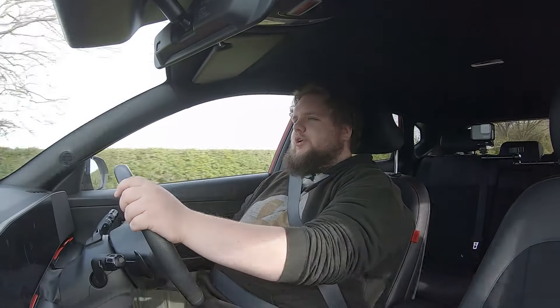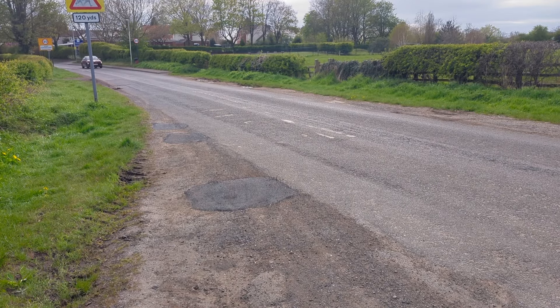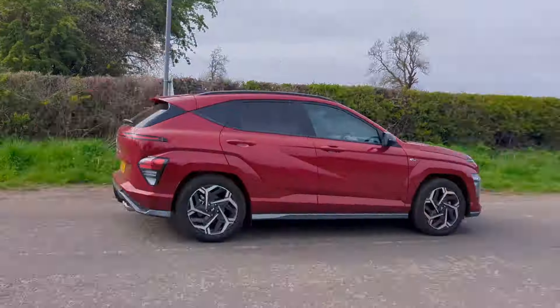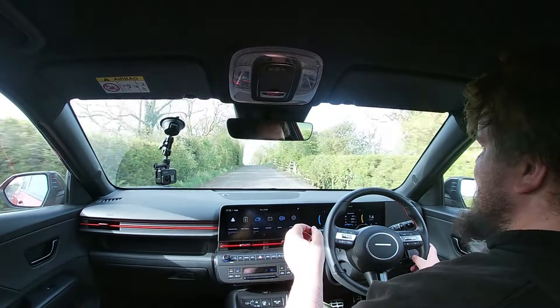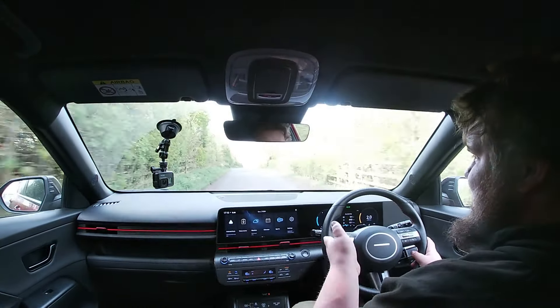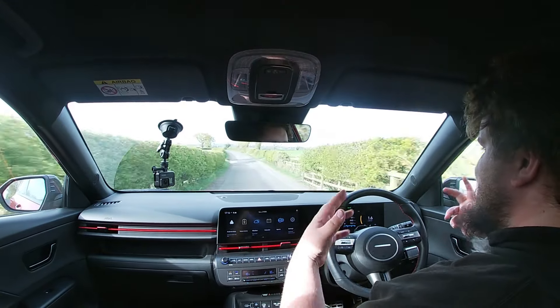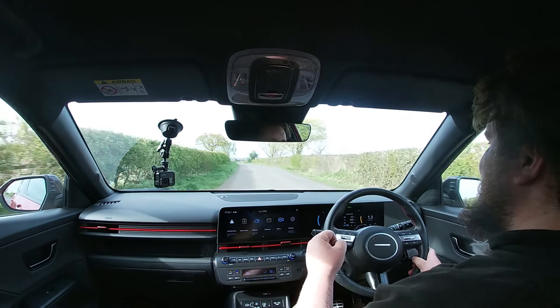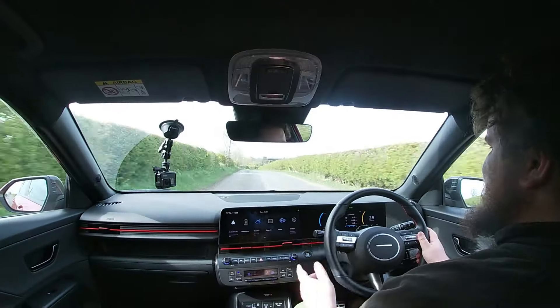Driving the Hyundai Kona now - there's a very specific reason I wanted to test this model. Jasper has already reviewed this generation of Kona on the channel, but I was intrigued by this one because it's got the 1.6 SmartStream engine also found in the i20 N, slightly detuned here to 198 PS and 265 Newton metres of torque, but still a healthy amount of power for a vehicle of this size. 0-62 in 7.7 seconds. Importantly, all petrol-powered N cars are no longer on sale in Europe, making this the closest thing in the range. Shifting into sport mode - oh, that is sprightly indeed!